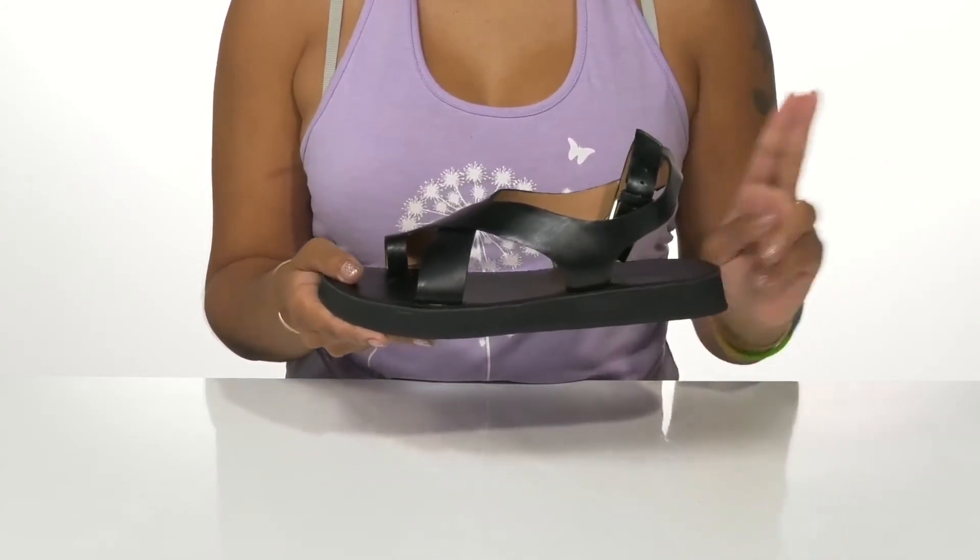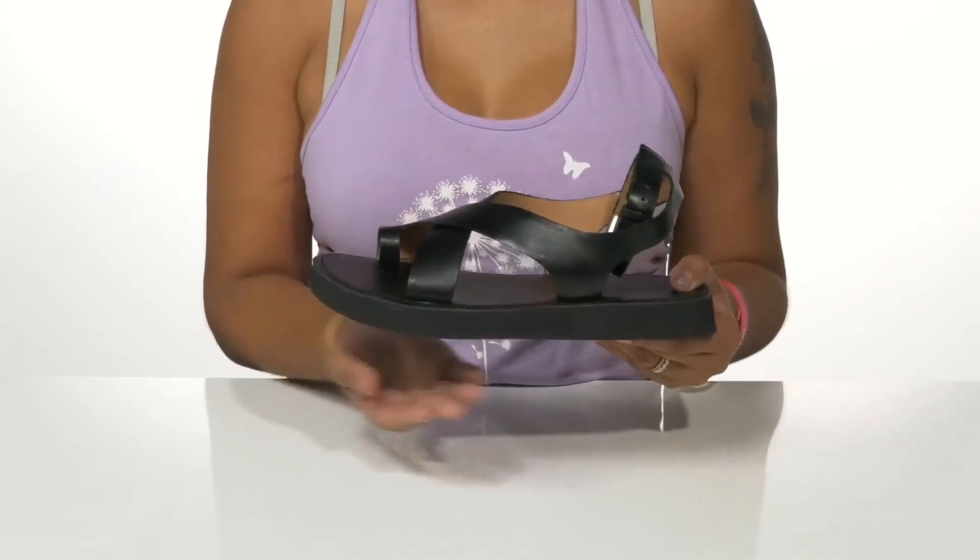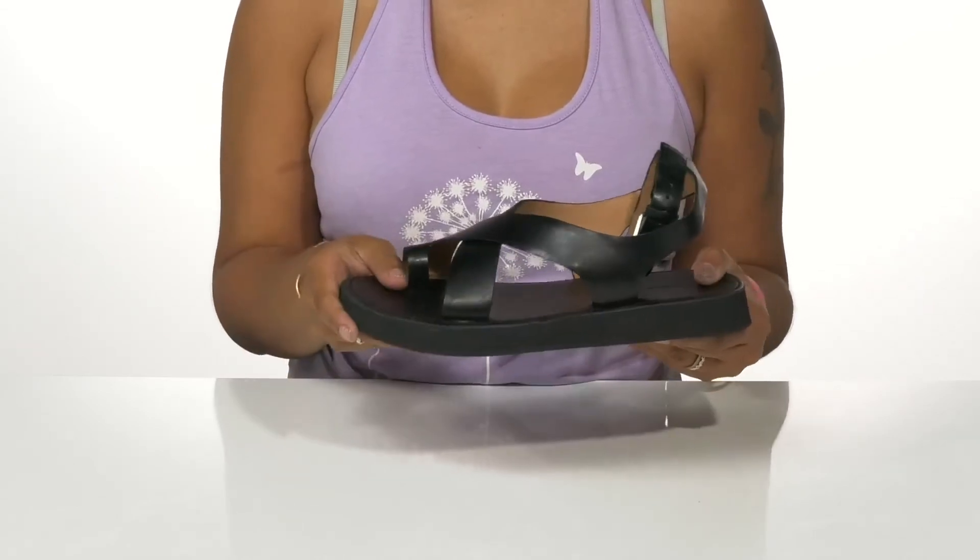You'll find that this midsole gives you that chunky appearance that's super on-trend right now, while also giving you a 1-inch boost of height at the heel and a ¾-inch platform keeping you stable.